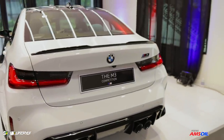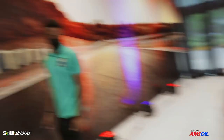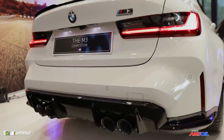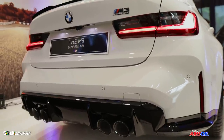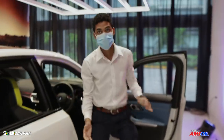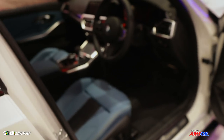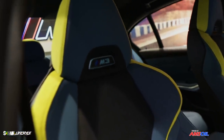Speaking of the quad exhaust, let's start it up and hear it. Let's hear how it sounds. The interior you're seeing is the Merino leather — yeah, the yellow stitching. Check out the yellow accents on the seat itself and the alcantara material. The interior is looking nice with the yellow accents as well.